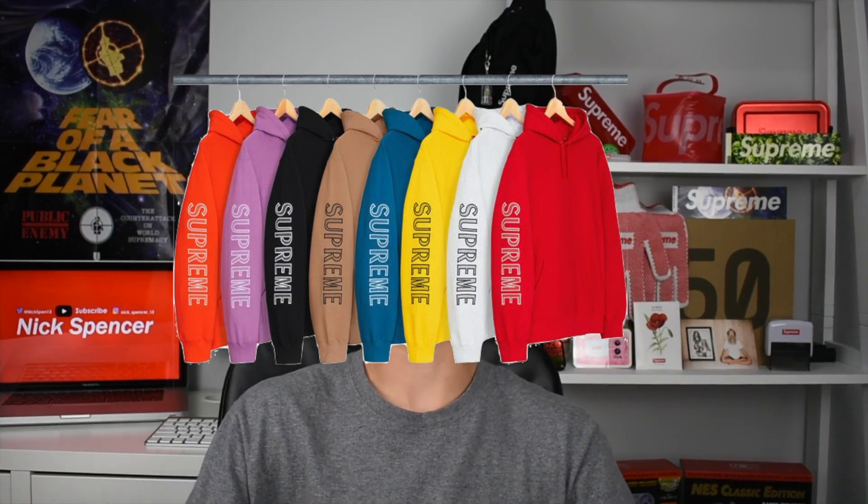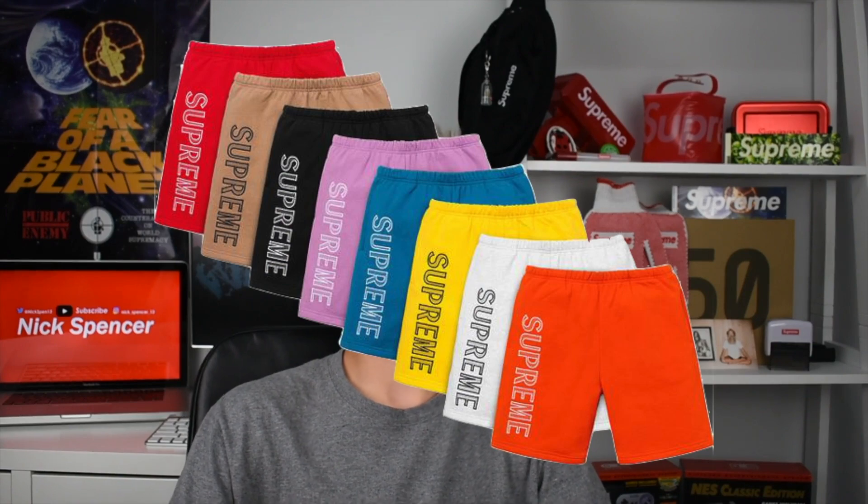Next up on the list we have the Sleeve Embroidery Hooded Sweatshirt. On the right side of the sleeve we have embroidered 'Supreme.' It comes in many colors: orange, lilac, black, brown, blue, yellow, white, and red. Along with that we have sweatshorts releasing in all the same colors with Supreme embroidered on the right thigh — pretty cool if you want to match them.